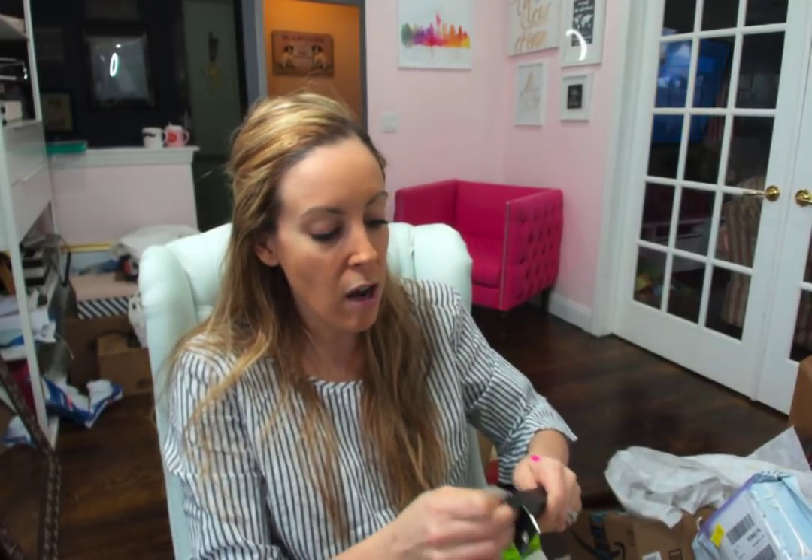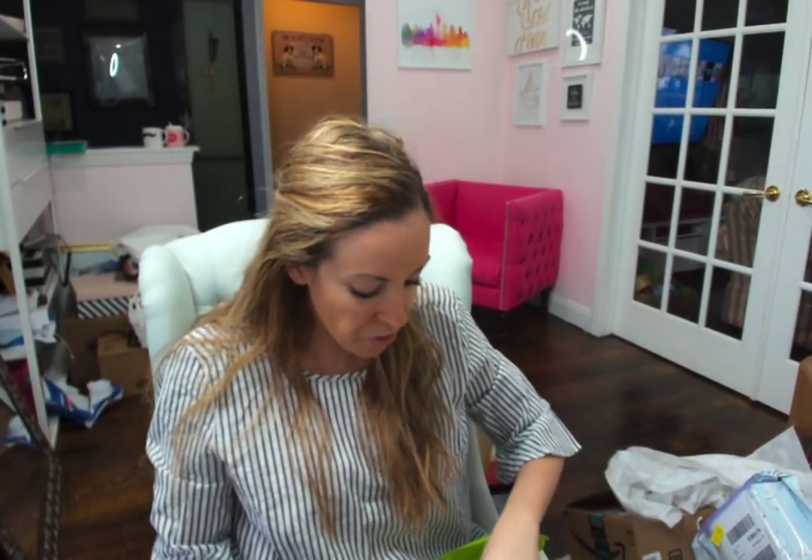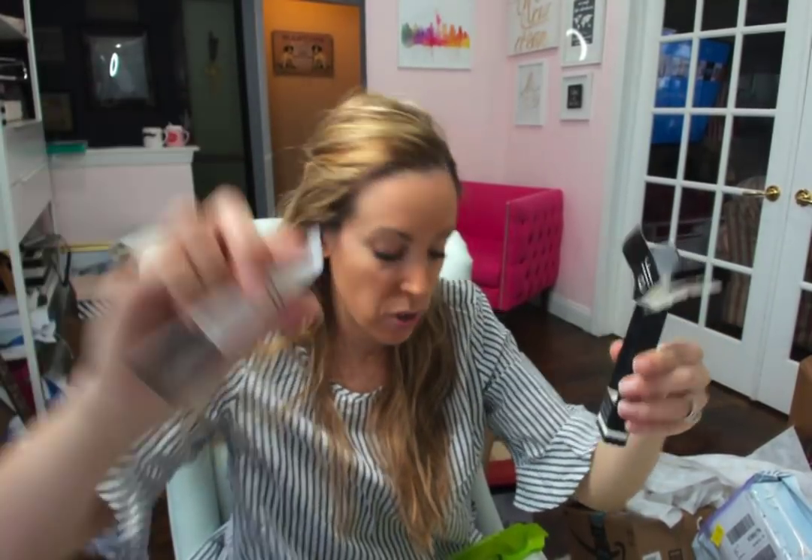A lot of people use that lip product that keeps the color on your lips for 12 hours. I don't particularly use those products — it's just too committed for me. Maybe I don't want my lipstick on for 12 hours. But this is a lip color remover from e.l.f. — so if you like to keep lipstick on all day and then want to take it off, you can use this to help get rid of the color.